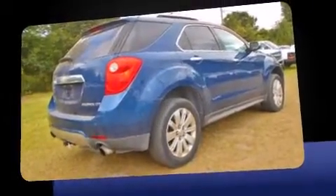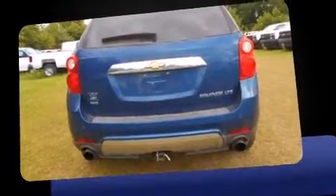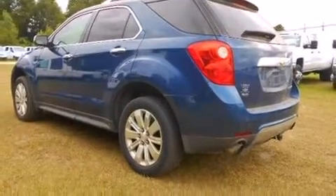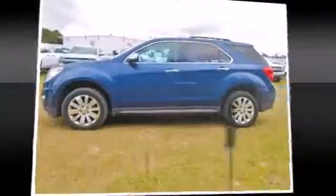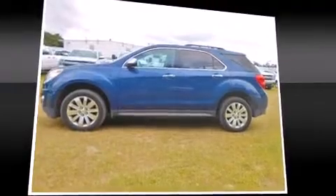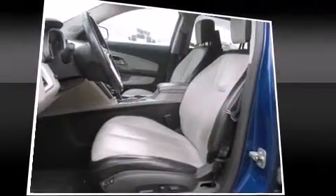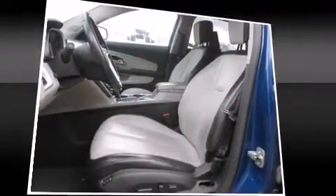It's equipped with tons of terrific amenities but it won't break your budget, like heated seats, a tachometer, an automatic dimming rearview mirror, remote keyless entry, and one-touch window functionality. Audio features include a CD player with MP3 capability and eight speakers enhancing the audio experience throughout the interior.